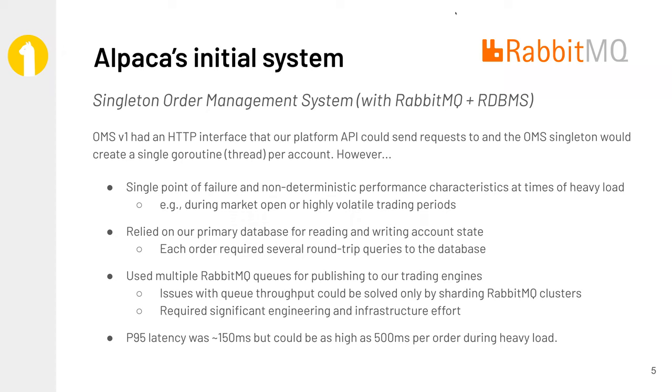Our P95 for this system was around 150 milliseconds, but sometimes during extremely heavy volatility — such as a week like we're having this week in the market — we would see the response duration as high as 500 milliseconds or more.